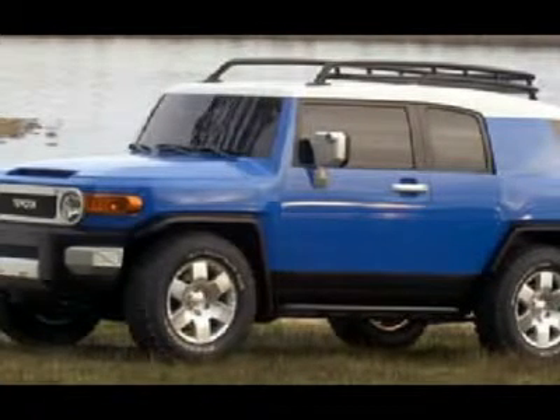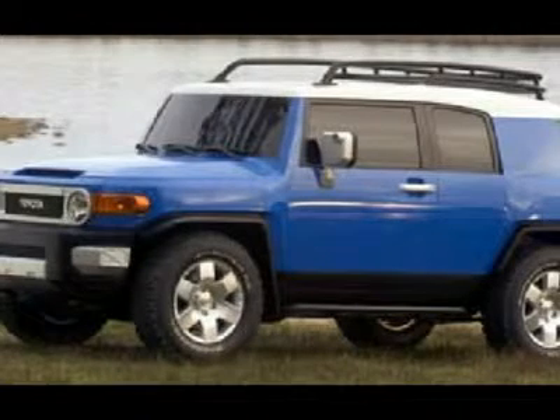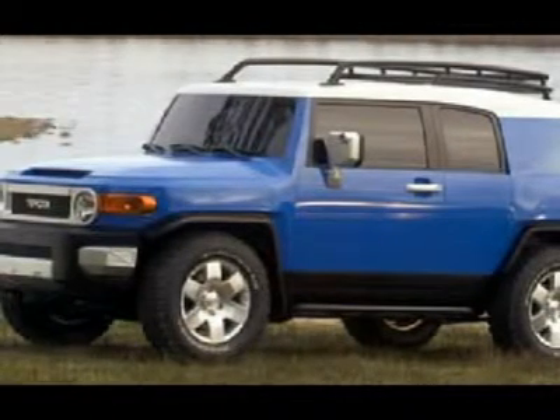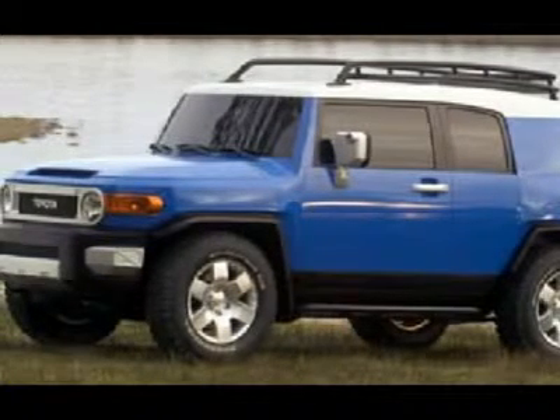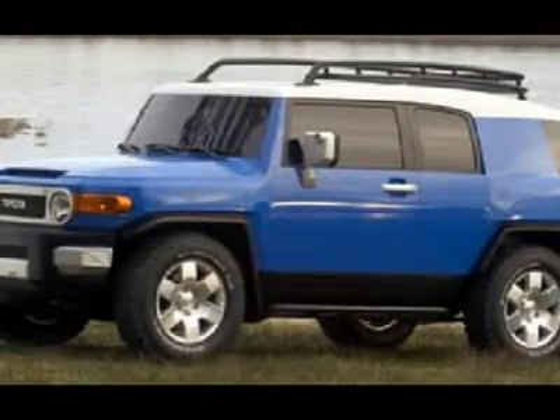The AM/FM stereo with CD will keep you humming a happy tune. Owners like you say that the 2007 FJ Cruiser feels solid and sturdy, and drives comfortably with the 4Runner. The FJ Cruiser's interior is functional, featuring rubber mats instead of carpet and comfortable cloth seats.